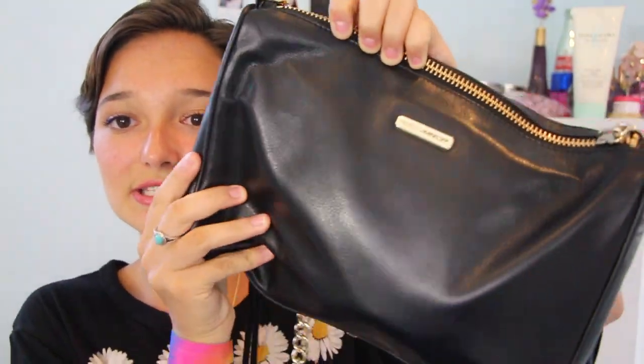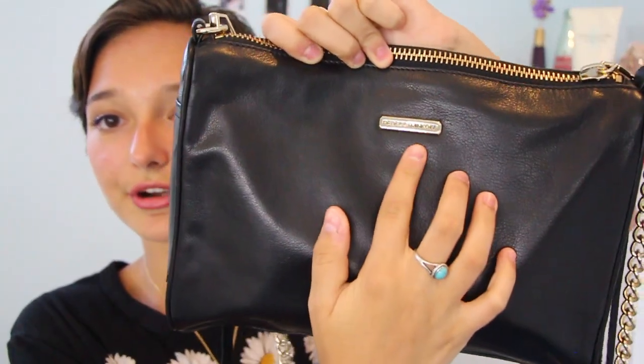I'm just going to get right into the video. My bag is a Rebecca Minkoff bag and it looks like this. I brought it to New York City IMATS when I went in late April. I got it as an early birthday present — my 16th birthday present from my parents, so thank you to Ana and Baba for giving me this. The back has the Rebecca Minkoff logo on it.